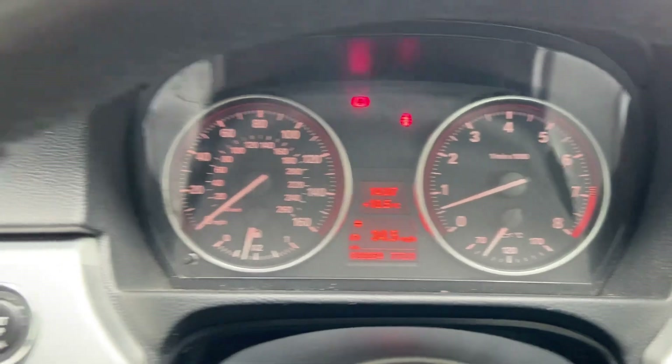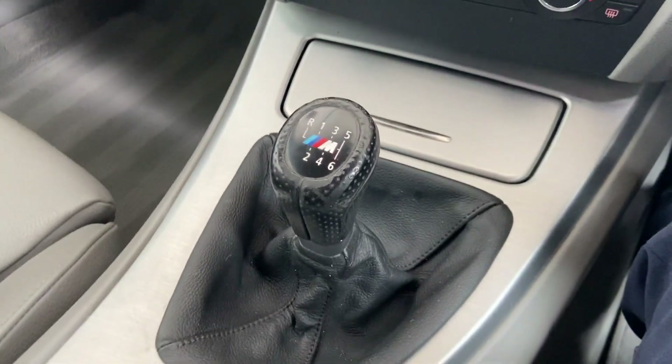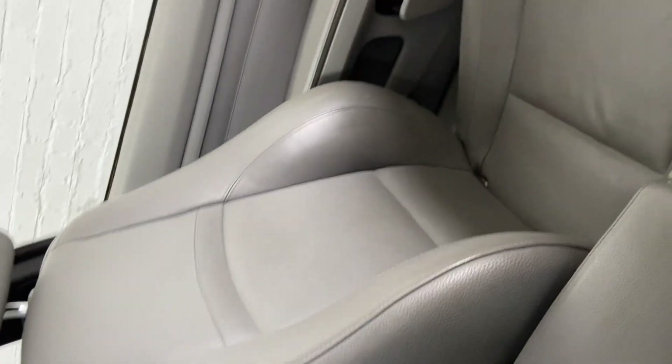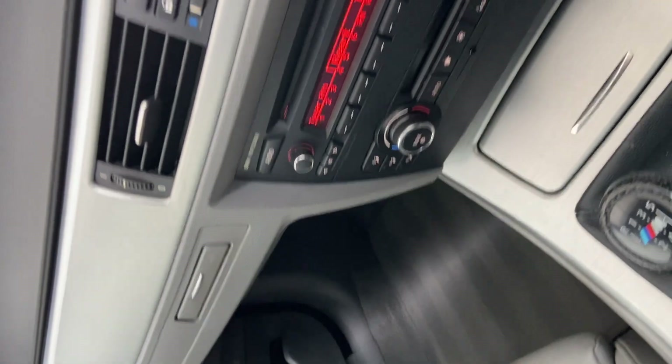I'll show you the dashboard — there are no concerns from us there — and the rest of the interior. As mentioned, this is a six-speed manual, which is quite rare in these cars as they're normally automatic. This is a proper driver's car — let me know what you think.